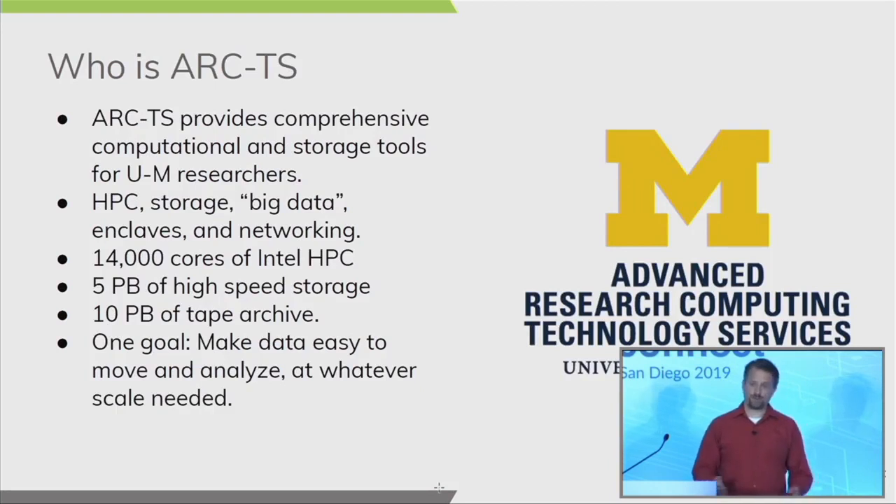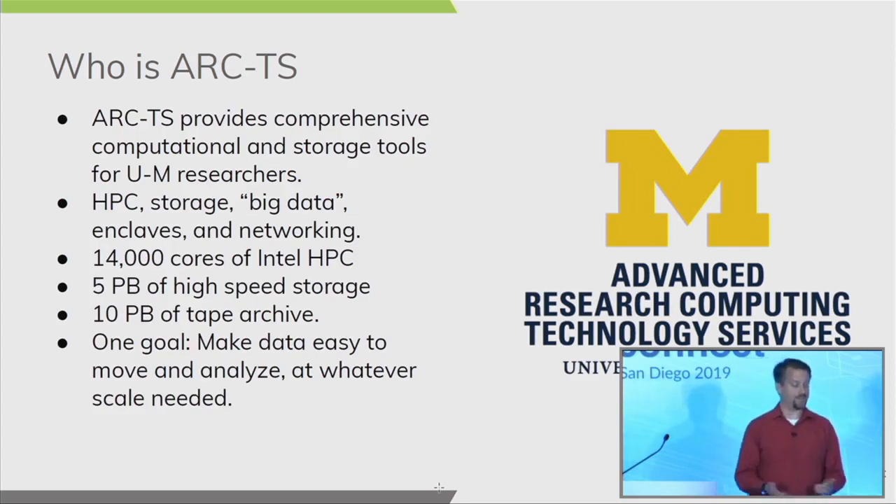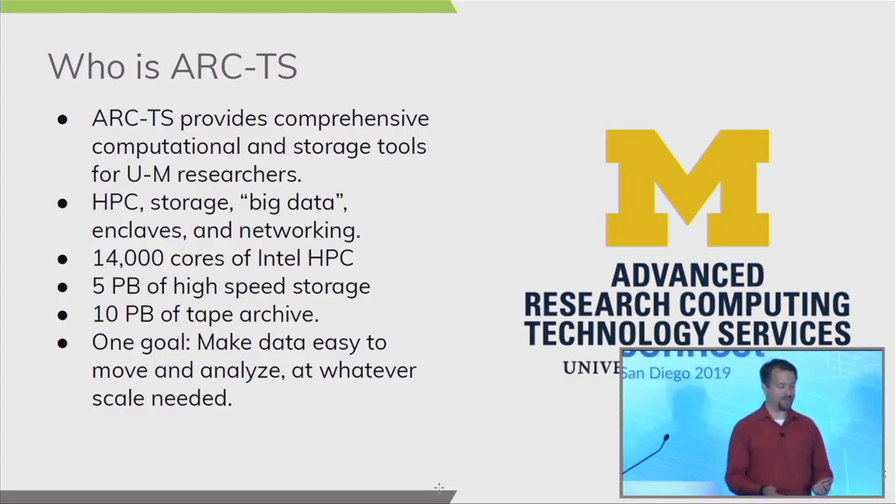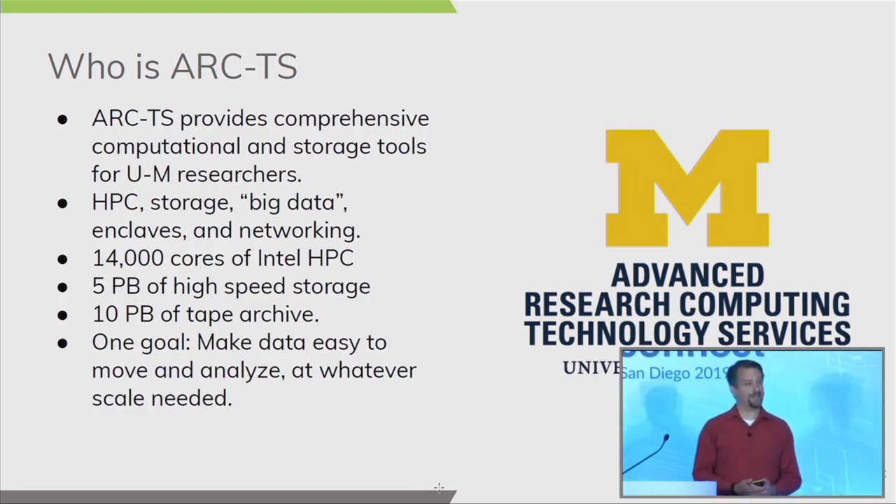The group I work for, Advanced Research Computing Technology Services or ARC-TS, provides comprehensive computational and storage tools for university researchers. We provide everything from high performance computing to high throughput computing on the same machine, storage, big data in private enclaves, and we tie it all together with high-speed networking.